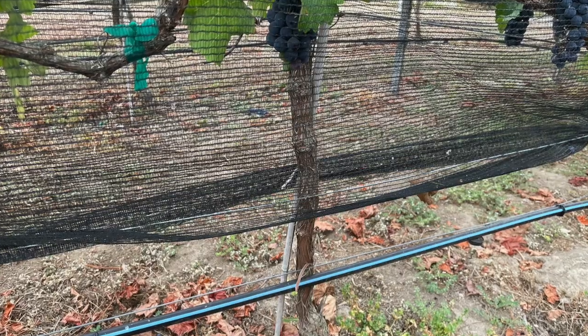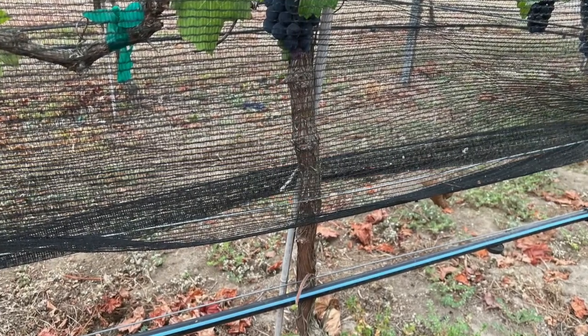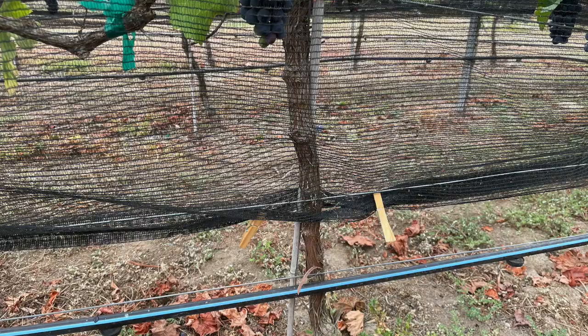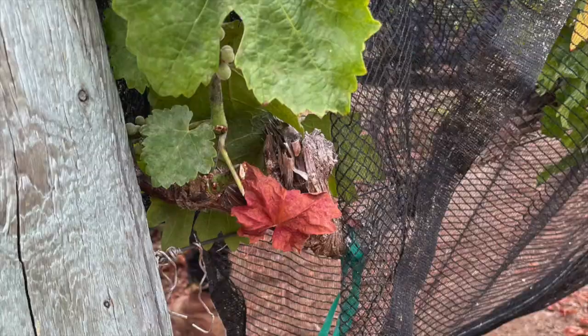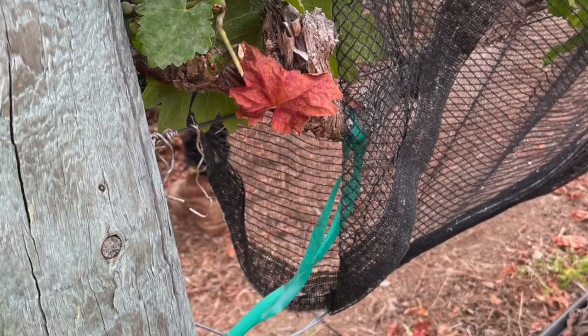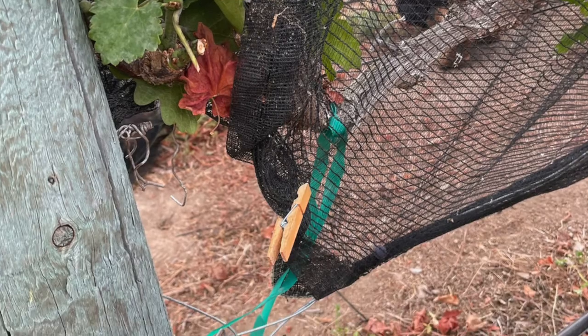Birds can get through the tiniest of holes in the net. A couple of places to watch out for are on the bottom of the nets near the trunk, as seen in this example, and at the end of the posts of the row. Be sure to clip those spaces very carefully.